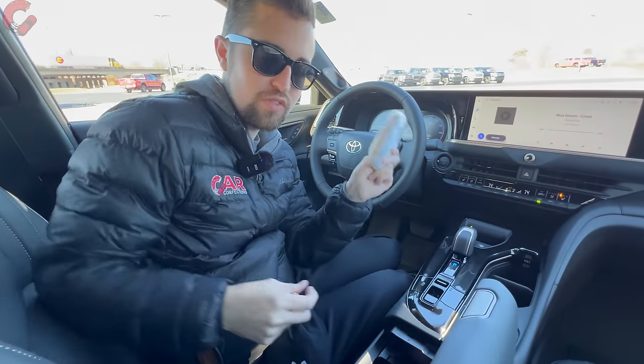Dual-zone climate control is included on all Crown trim levels with nice physical controls. The heated steering wheel control is located here. Three-stage heated seats are standard on all trim levels, while three-stage ventilated seats are included from the Limited and above — a pleasant surprise. The Limited and Platinum both come with an 11-speaker JBL sound system.